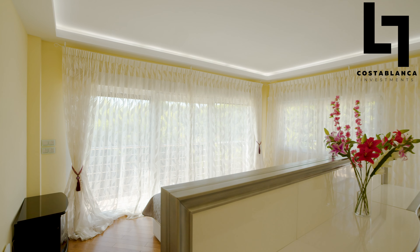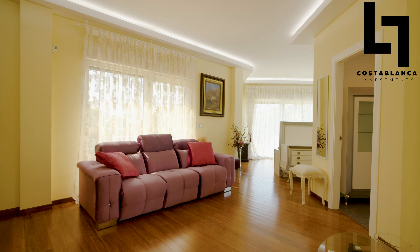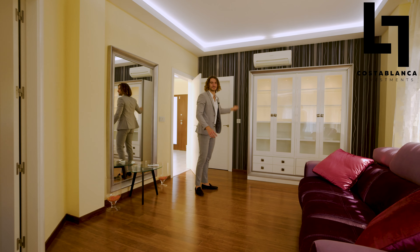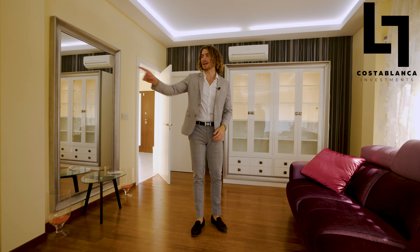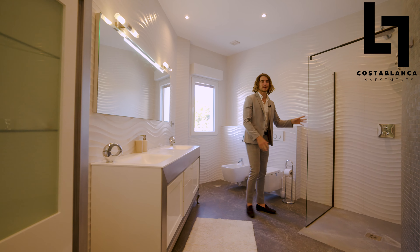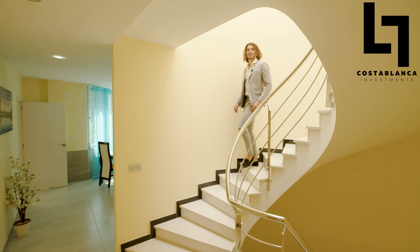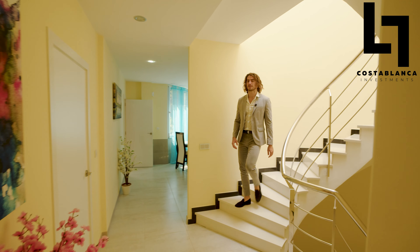What you can get for 2.2 million euros here on the golf course is an investment of two properties — they're exactly the same. We have 2,300 square meters of plot, 490 built, seven bedrooms per villa, plus five and a half bathrooms. Let's go and check it out.